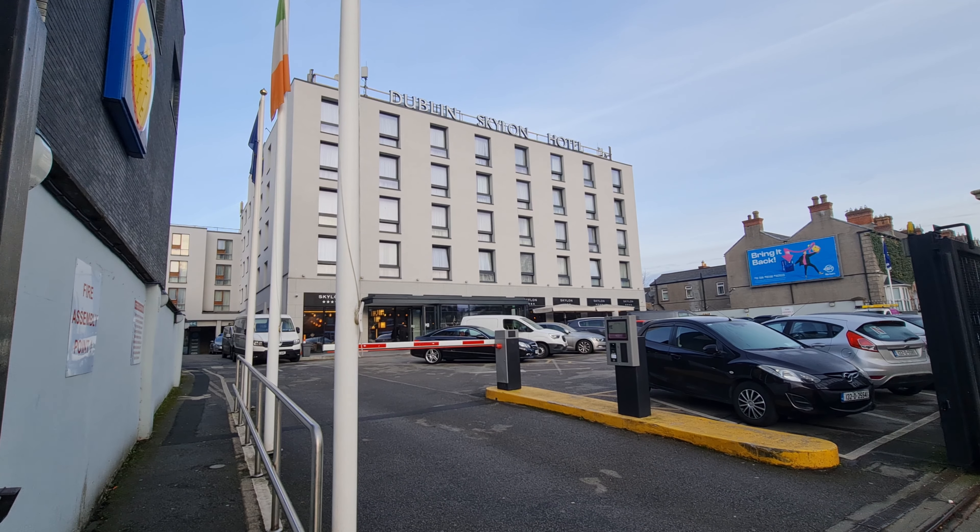But now it's time to leave our hotel in Dublin and make our way to the airport on a very chilly morning.